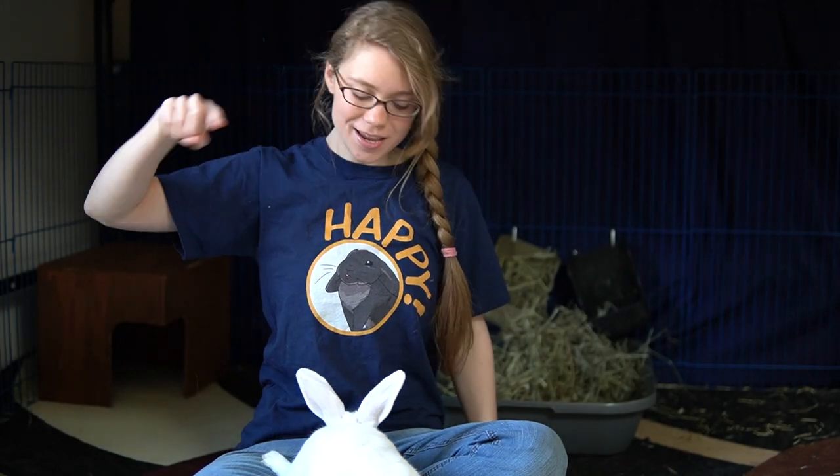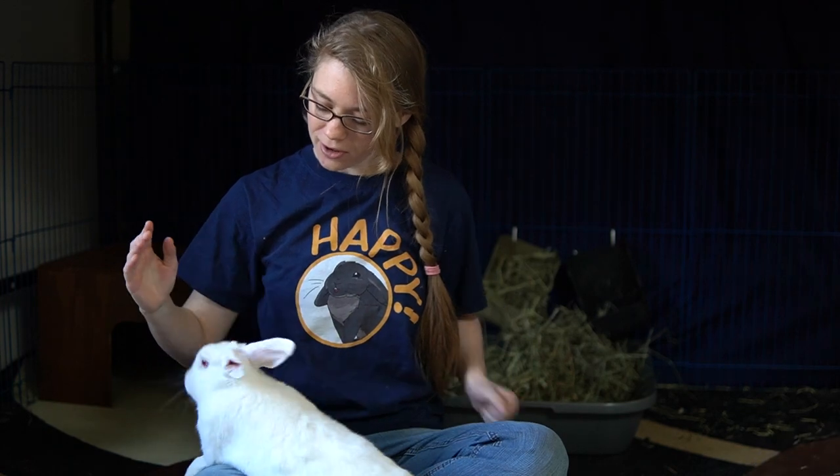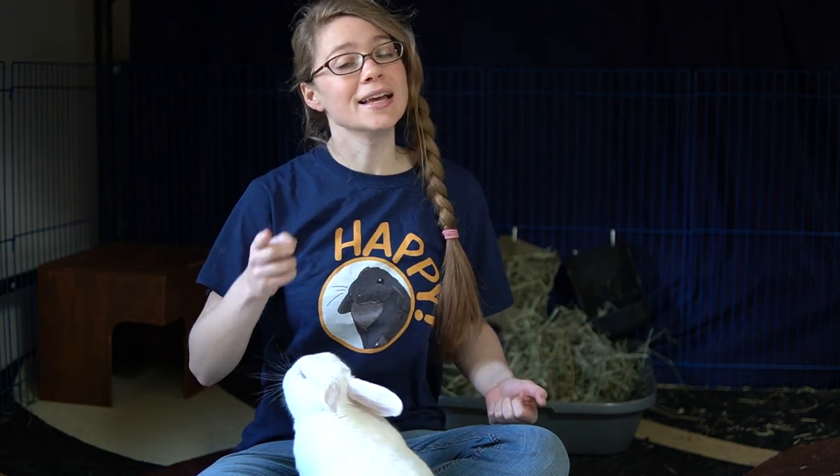Hello, I'm Amy the Bunny Lady and this is my partner Elusive, Ellie for short. High five. Good job. Today we're going to talk about some toys that you can try giving your rabbit that they might like, even if they don't like any other toys.